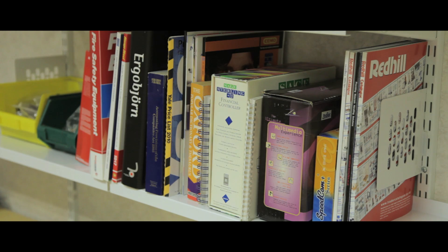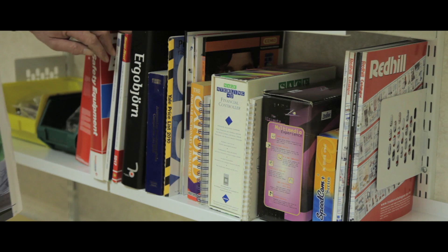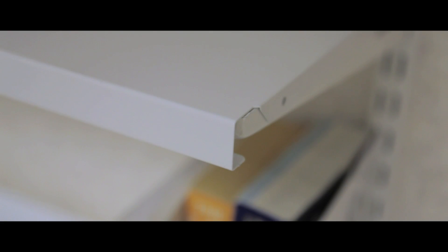The sleek and professional look of our steel shelving is at home in any office and has an epoxy powder coated finish. The ends of the shelves have a smoothed edge, minimising wear and tear of books and files.